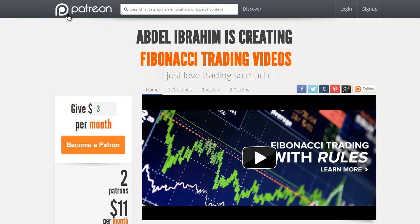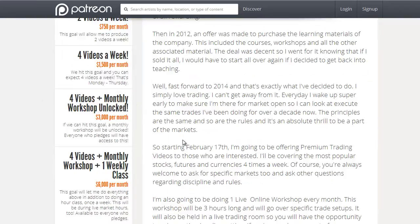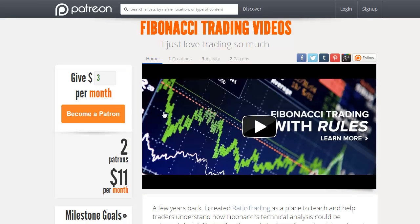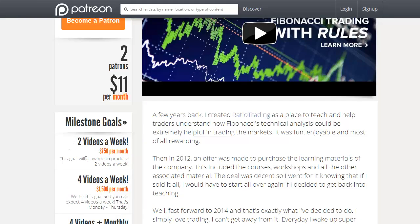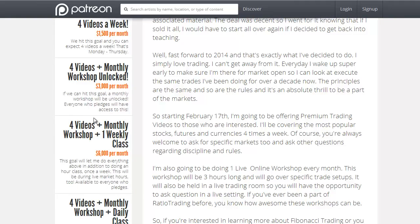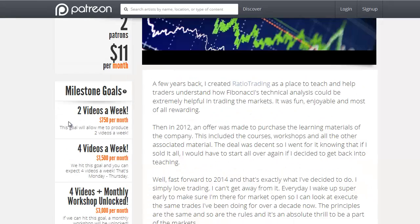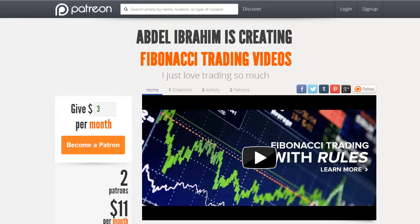Lastly, we have a Patreon page that we just started — Patreon.com/ratiotrading. You can donate either $3 or $8 a month to allow me to continue doing these videos. If we can raise up to $750 a month, I'll do two videos a week. If we can get up to $1,500, I'll do four videos a week. So thank you guys very much, sorry for the long video, and we'll see you guys next time.